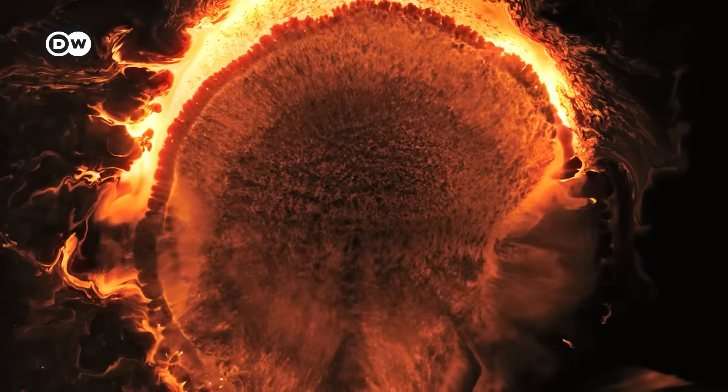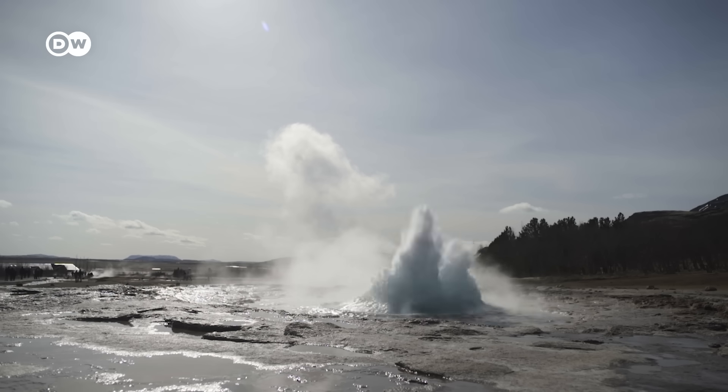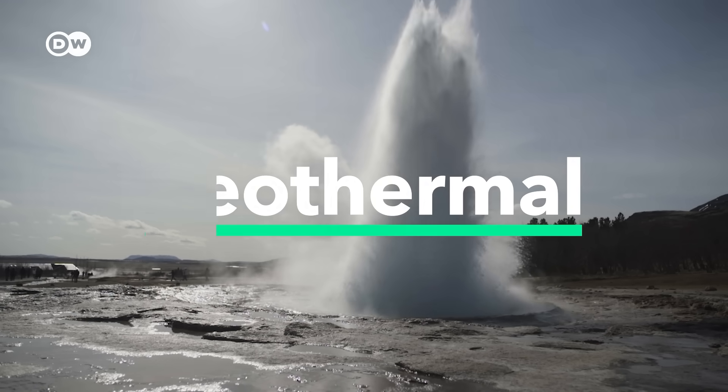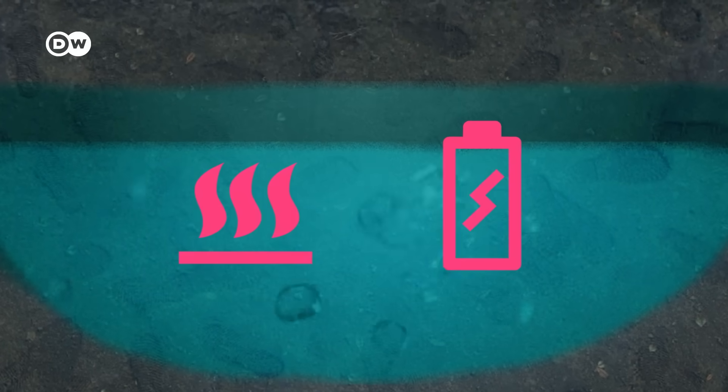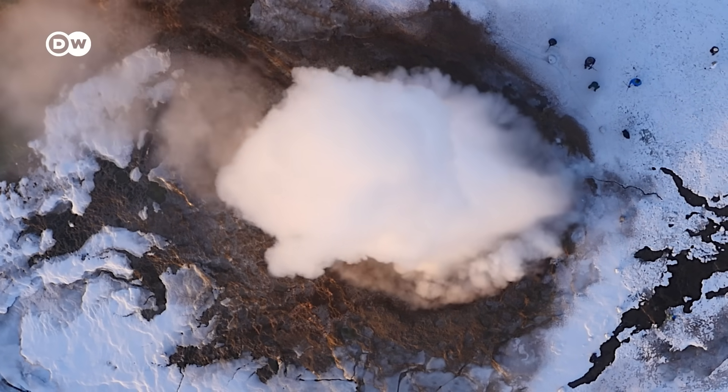Can we harness the energy of the Earth's core? Iceland already is. Two-thirds of its primary energy comes from a unique renewable source: geothermal. They are tapping gigantic hot water reservoirs underground to generate heat and electricity 24-7. Around the world, other countries want to replicate this success story.